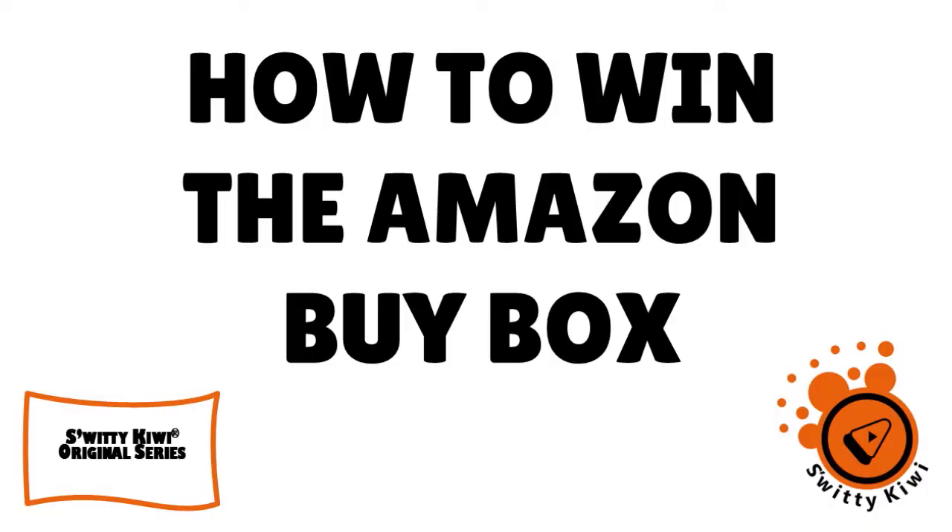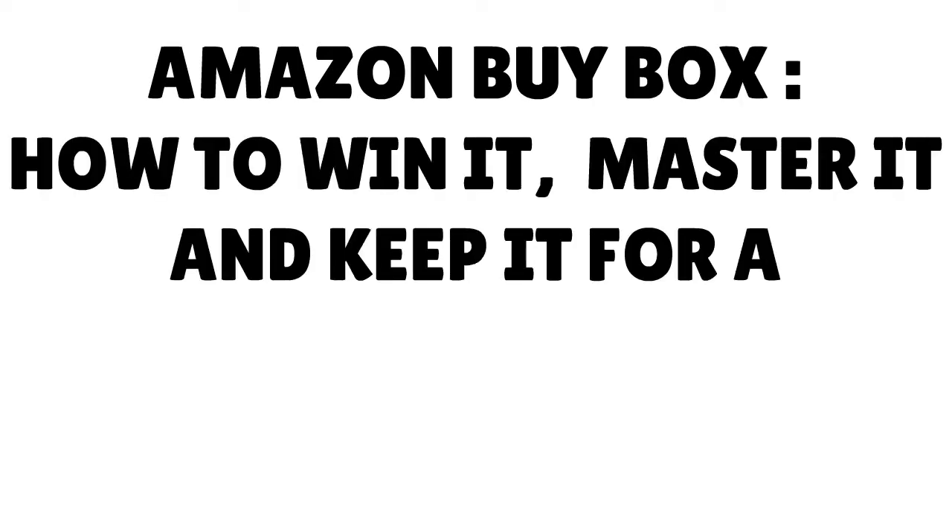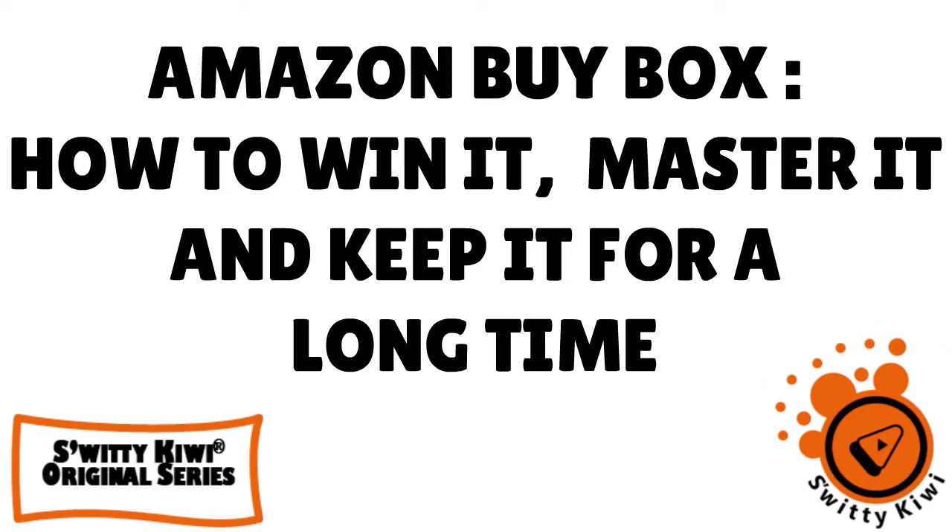Welcome back folks to another section of the Awesome Sweaty Kiwi Show. I hope you are doing fantastic. Go grab a cup of coffee, or tea, or vodka and let's roll. In today's conversation I want to talk to you about the Amazon buy box — how to win it, master it, and keep it for a long time.